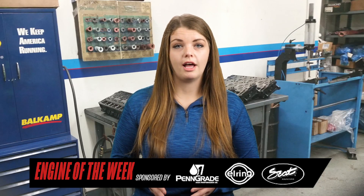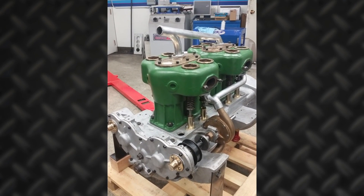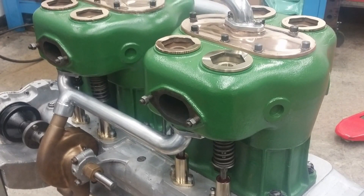In-house, UCF also line bored the engine, balanced it, did a valve job, and resurfaced the bottom and tops of the jugs for the water manifold plates that bolt on top. We resurfaced all that and repaired any bolt holes that were eroded away and gone.